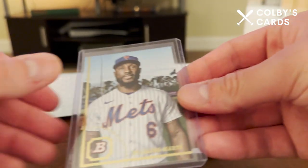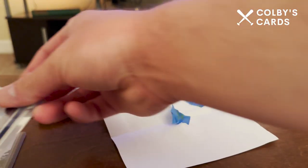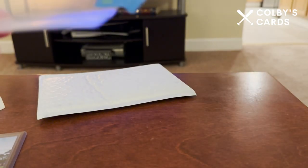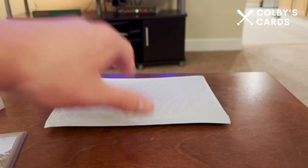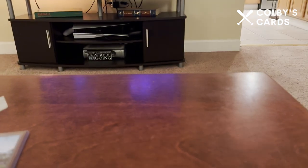Also excited to have it in a fresh new top loader — seems pretty nice. A lot of people send packages and just throw the cards in any old top loader that has probably seen better days, but that one seems to be pretty nice.